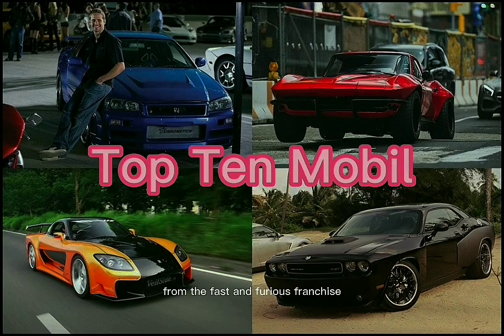Here are the top 10 coolest vehicles from the Fast and Furious franchise, along with their top speeds.